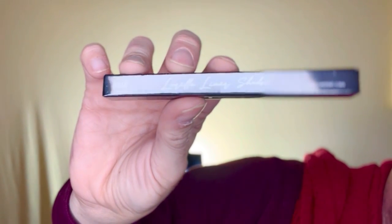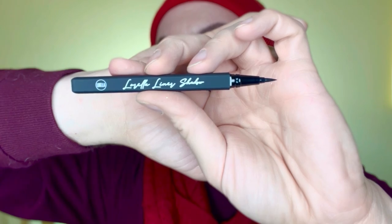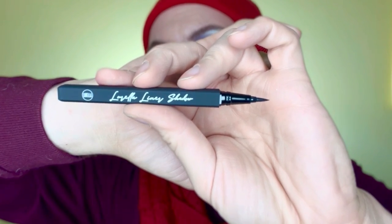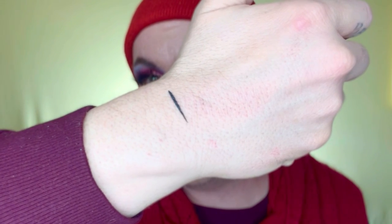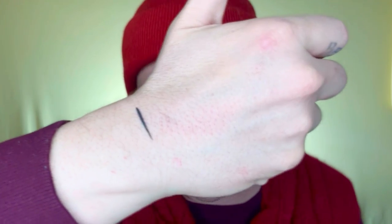Next, we have a product from the brand L'Orella — it's a Lavelle Liner Shadow. I actually really like the packaging; it's a square shape. It looks like it's actually a liquid liner, and you can never have enough liquid liners. Here's a quick swatch — it's pretty opaque, it doesn't look like it bleeds, and it looks really nice. I like this.